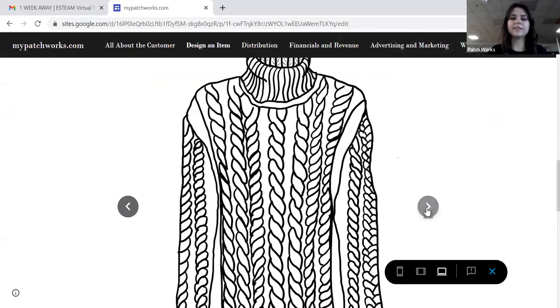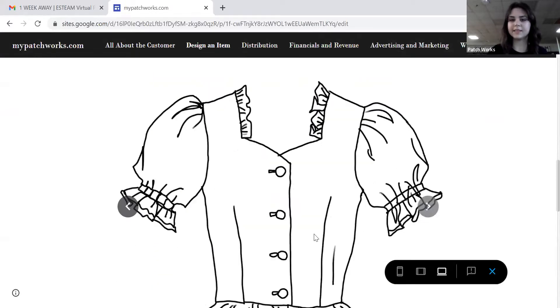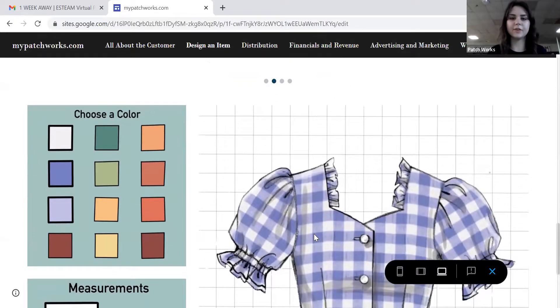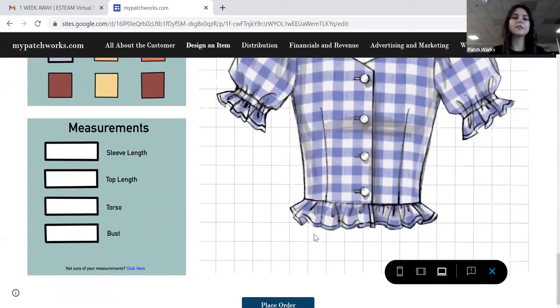Then you will make it to this page where you click the template for the clothing item that you would like to design. If you select that template, you can come down here and select a color for your item and select the measurements. Our measurements are what make your clothing item truly tailored to you.